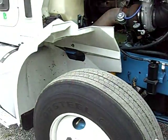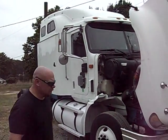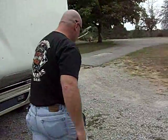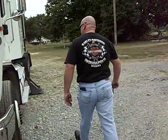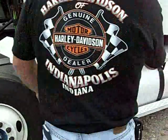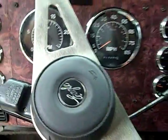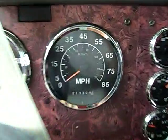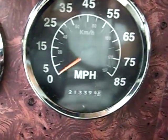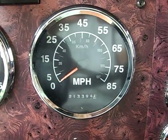Fairly clean truck. We can go on the inside. Clean inside now. The only thing wrong on the inside is the driver's seat — it has some tears in it. It is an air ride seat; the passenger side seat is stationary. The odometer shows 213,394 miles on it.